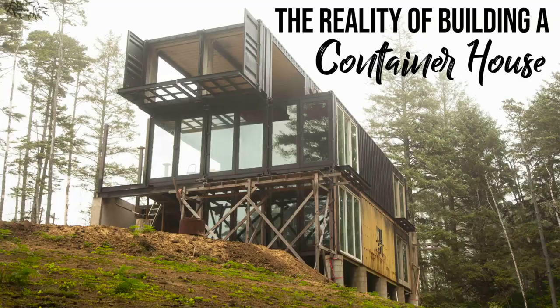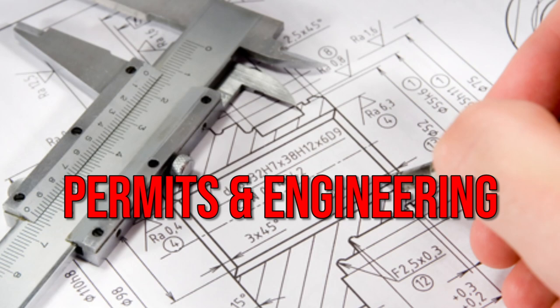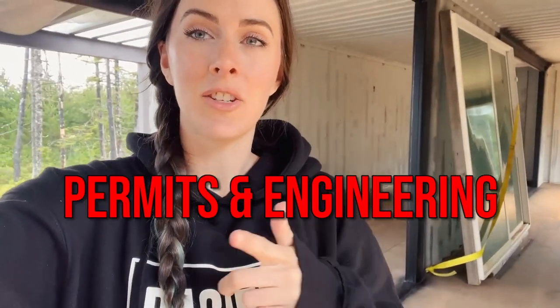Welcome to another episode of the reality of building a container house, which is what I'm in right now. We're up here on the third level of our container house. In this series we go over important topics such as finding land, permits and engineering, cost comparisons, and more. First of all, let me apologize for the audio — it is raining today and I'm in the container, and I know you can hear the rain. We're going to go over a bunch of stuff today about permits and engineering, which is a pretty big topic when you go to build a container house.